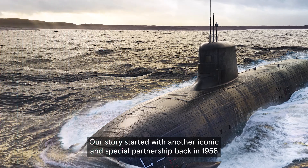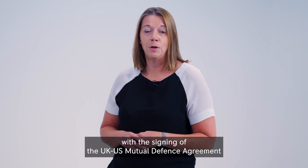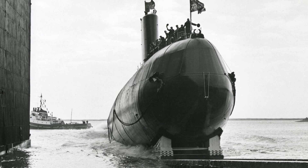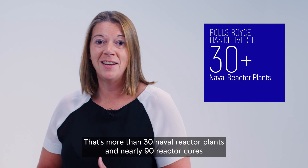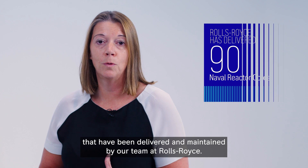Our story started with another iconic and special partnership back in 1958 with the signing of the UK-US Mutual Defence Agreement and the launch of the UK's first nuclear submarine, HMS Dreadnought. Since then, Rolls-Royce has provided the power for every Royal Navy submarine — that's more than 30 naval reactor plants and nearly 90 reactor cores delivered and maintained by our team.